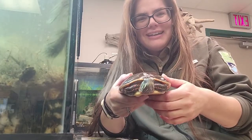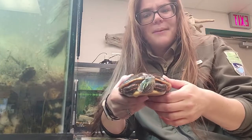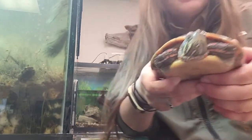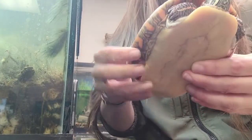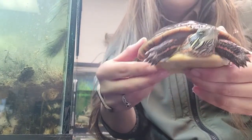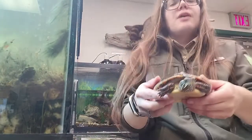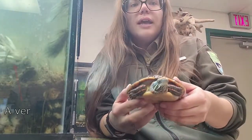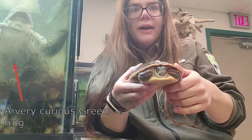Midland Painted Turtles are very neat. They get their name because they appear to be like someone hand-painted them. If we get a little closer look, you'll see these lovely colorations on my painted turtle. Midland Painted Turtles are also known as pond turtles — they are sliders. They get the name slider because they slide into the pond.